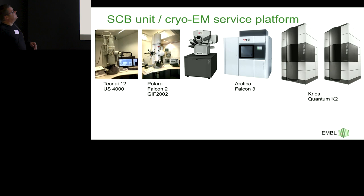I, however, don't work for a facility. We explicitly call it a cryo-EM service platform, which is part of the structural and computational biology unit, where we use a T12 for crude screening — unfortunately still with a side entry cryo holder, so it's a huge training burden. A Polara with a Falcon 2 and a GIF-2002, which is still used by some people for tomography. Since last year, we also have an Arctica with a Falcon 3, and we currently run two Krios.